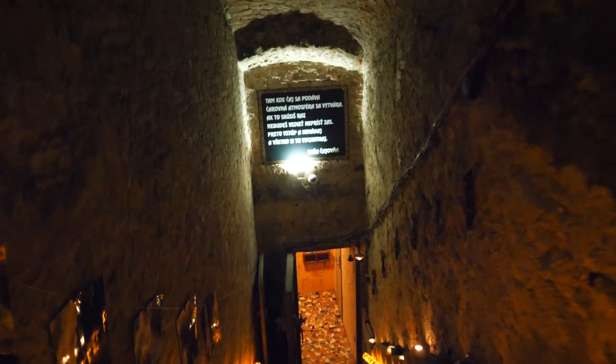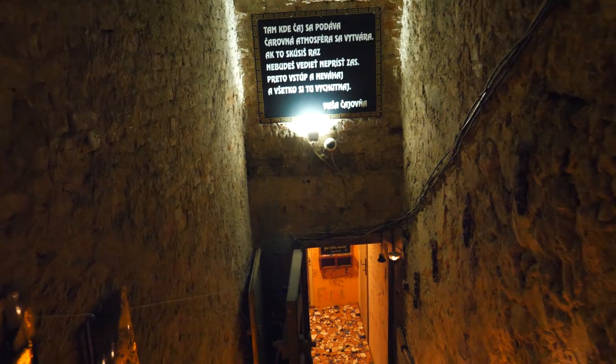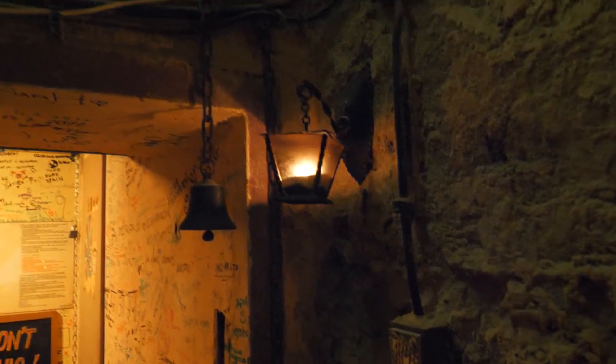As it appeared, this is the underground tea room right in the center of Bratislava. We didn't even know that this was there, so we were super surprised when we went down the stairs and found this beautiful underground place serving all kinds of teas. Amazing.